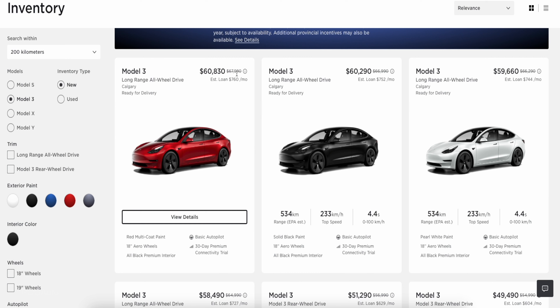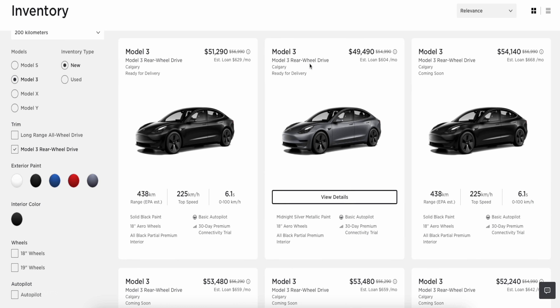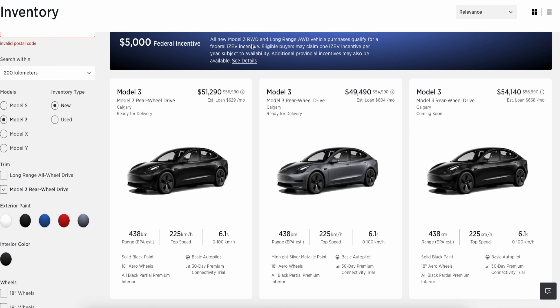Tesla also made paint colors free — it doesn't matter what color you get: solid black, midnight silver metallic, deep blue metallic, or the ultra red they recently released. White interior is still $2,600, and cream interior is also $2,600. The six-seater configuration is $8,500 in Canada and the seven-seater is $4,600. If you want the six-seater Model X, I highly recommend considering the Plaid, because it costs only about $4,500 more than the regular Model X and the Plaid comes standard with six seats, saving you the $8,500 upgrade cost.